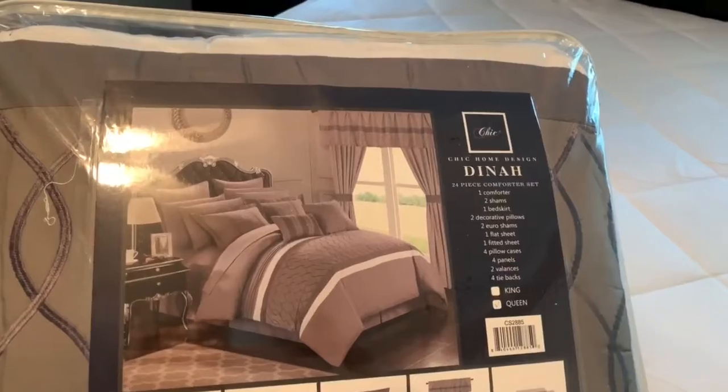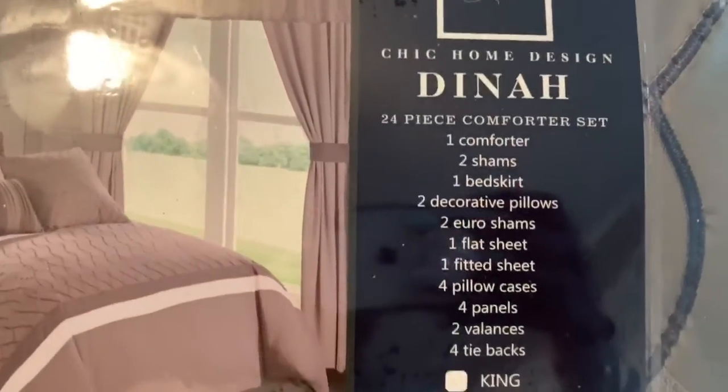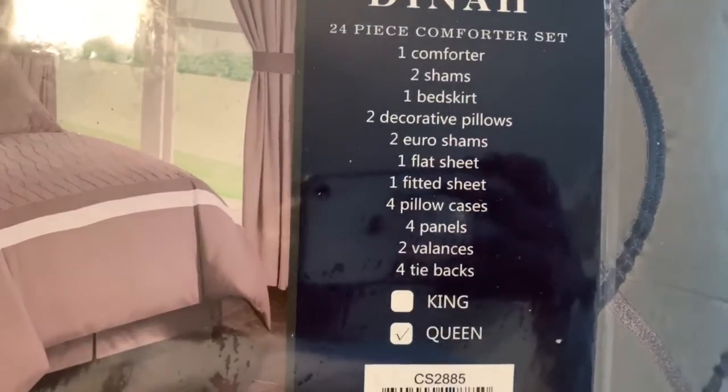I just wanted to show you guys what the bed set looks like. If you look at the top right there, the valances I'm not able to put on, but everything else basically will be on the bed.